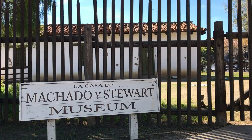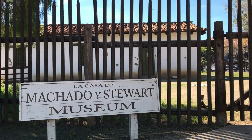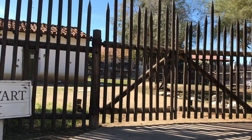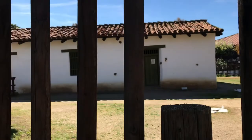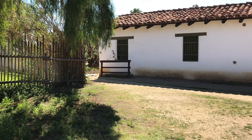La Casa de Machado y Stewart was built south of Old Town's Washington Square in 1835. As with most adobes, the structure was constructed with ridge poles secured with rawhide strips on the overhead frame. It originally had a living room and a bedroom. Eleven children were raised in the house and their descendants continued to live here until 1966.